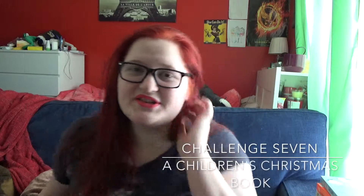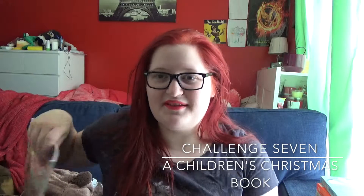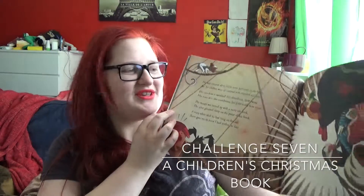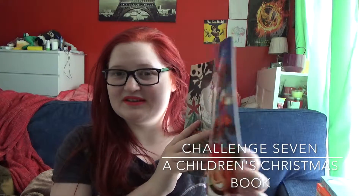Challenge number seven is read a children's book set at Christmas, and for this one I've picked A Pirate's Night Before Christmas by Philip Yates, illustrated by Sebastià Serra. It's The Night Before Christmas retold with pirates — the words are changed. It should be a lot of fun and it's not that thick, so it shouldn't take me too long.